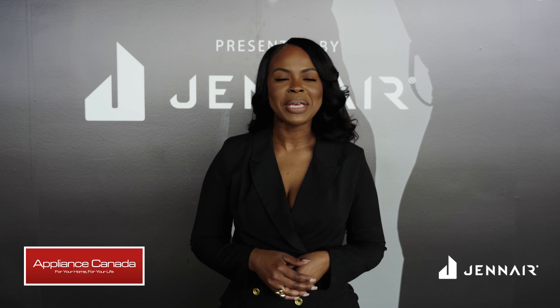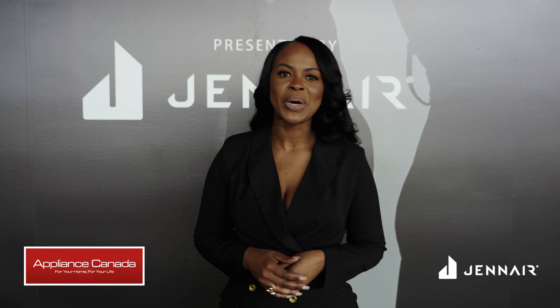Brenda here with BD Interior Design. I'm here at the Living Luxe Design Show, and I want to speak to you a little bit about Jenn Air's involvement in the show.